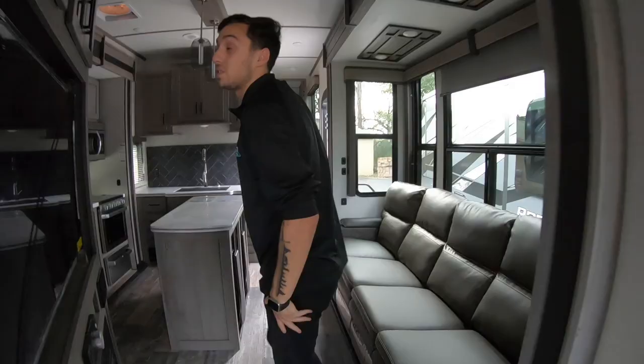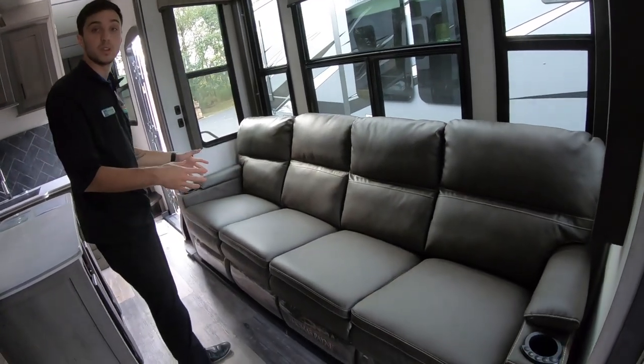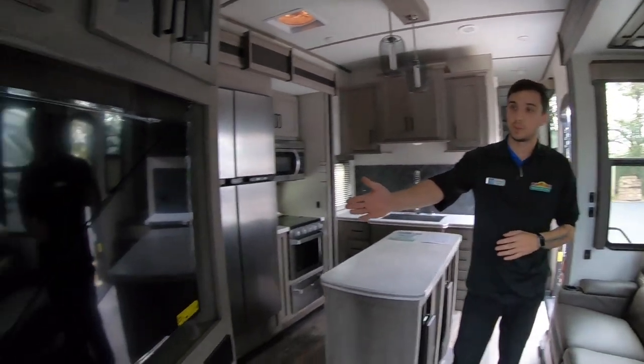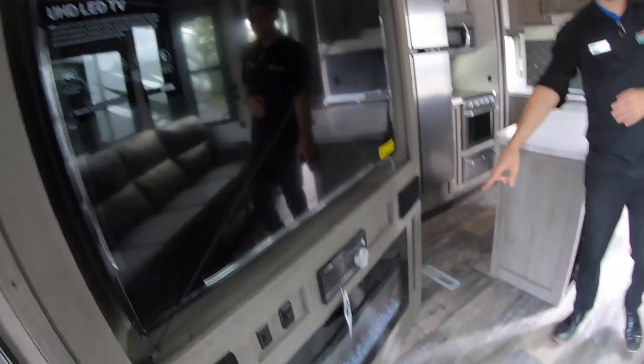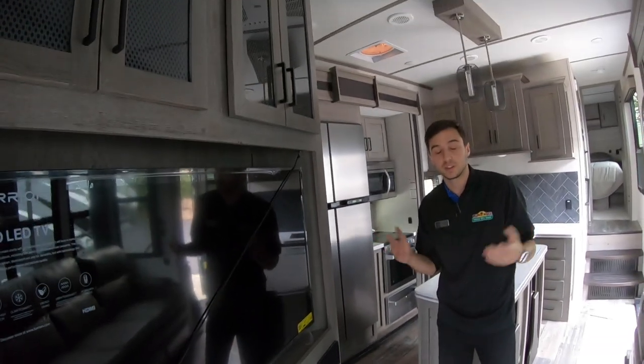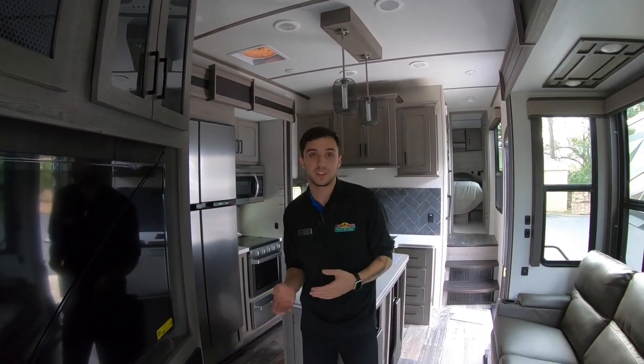I want to show you guys the living room. You can see that you have an absolutely massive couch right here and all four seats recline, so you can comfortably sit four people. That's right across from your gigantic TV and then a huge fireplace. That fireplace actually doubles as a heater, but you don't have to run your LP when you're at the campground — you can just use your electricity that you're already paying for.